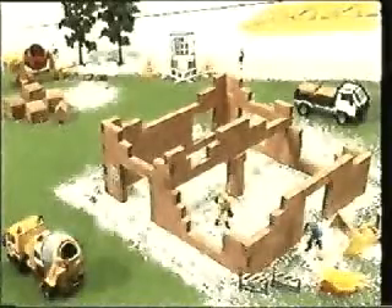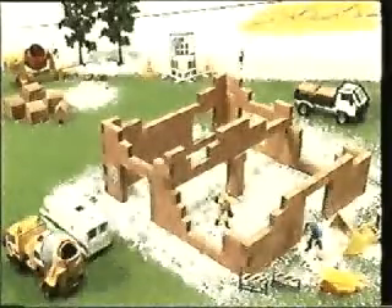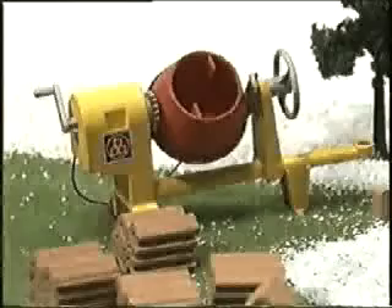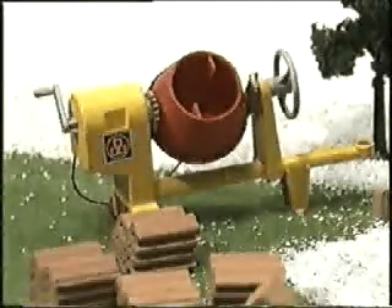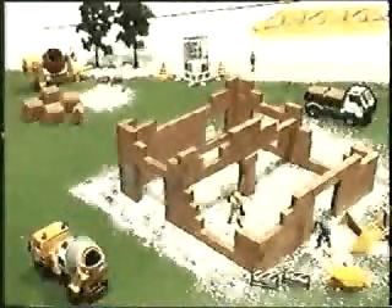Ogni anno in Italia muoiono per incidenti dovuti all'elettricità più di 300 persone e circa 100 di queste in cantieri. L'incidente più comune è con la betoniera. Basta toccarla e se un guasto elettrico ha trasmesso tensione alle sue parti metalliche, questo contatto può risultare mortale. Per gli addetti ai lavori si chiama contatto indiretto.